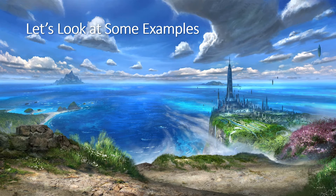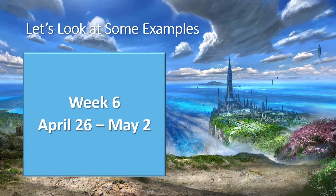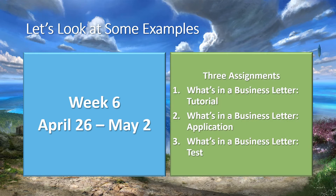Let's look at some examples. Week 6 was April 26 through May 2. There were three assignments due during that week: What's in a Business Letter tutorial, What's in a Business Letter application, and What's in a Business Letter test.